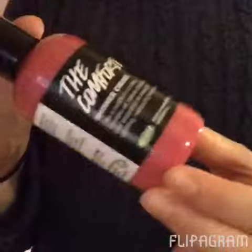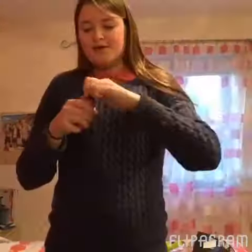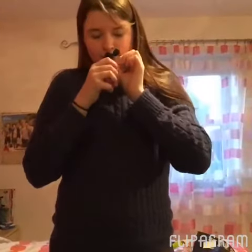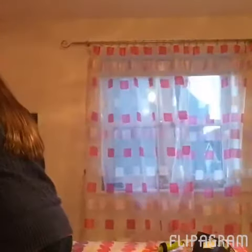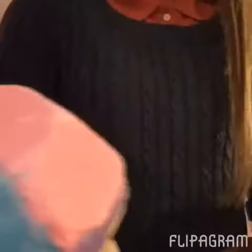Next we went to Lush and I got a couple of things. I got two bath bombs and a shower cream. The first one is the Comforter, and this smells so nice — it smells of raspberry and it's really nice. Then I got two bath bombs: I got Frozen and I got the Experimenter.